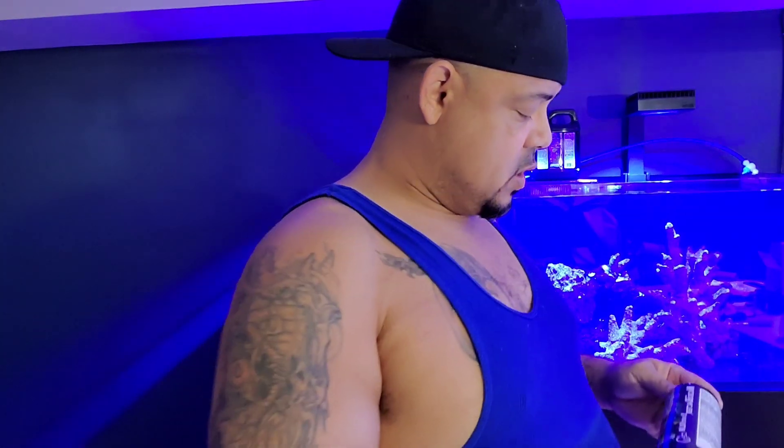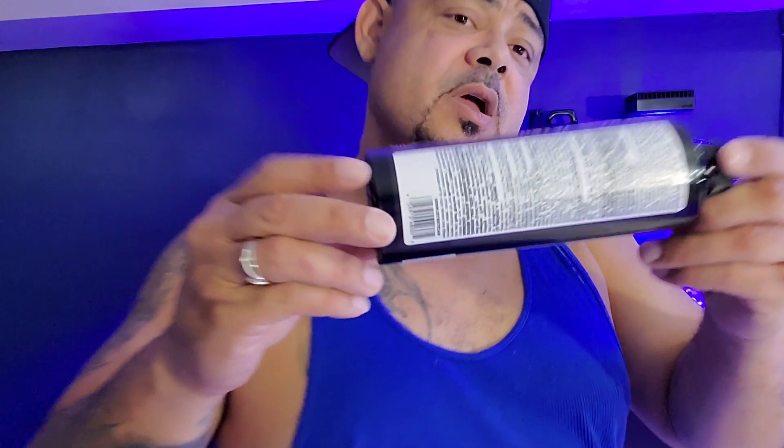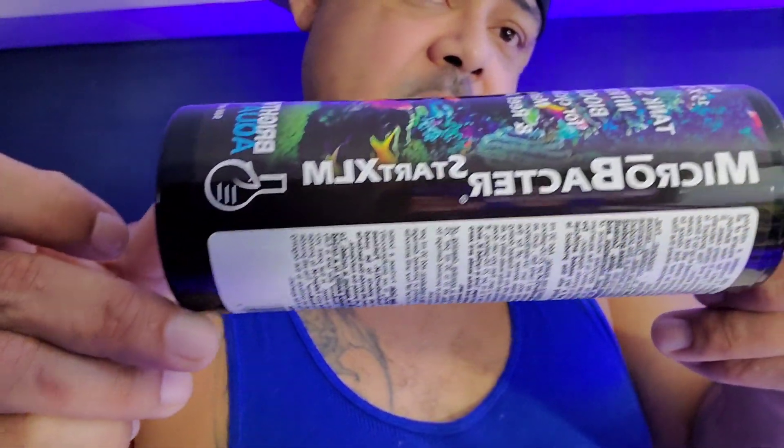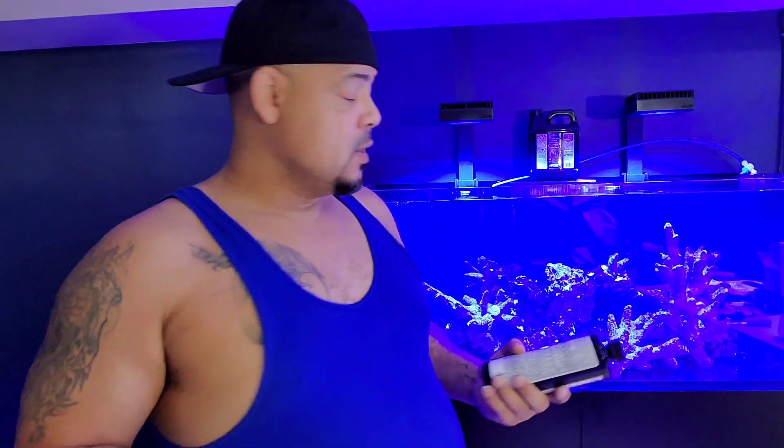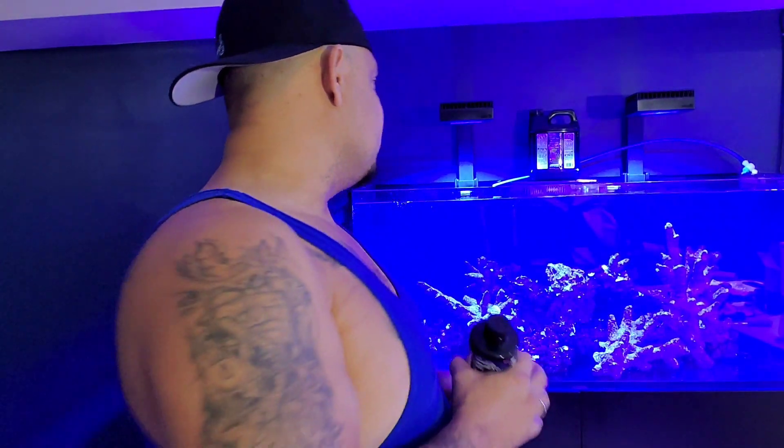What's up, welcome back to the channel! We have some new stuff going on with the aquarium, and that's right — MicroBacter Start XLM. That's what we're about to talk about.